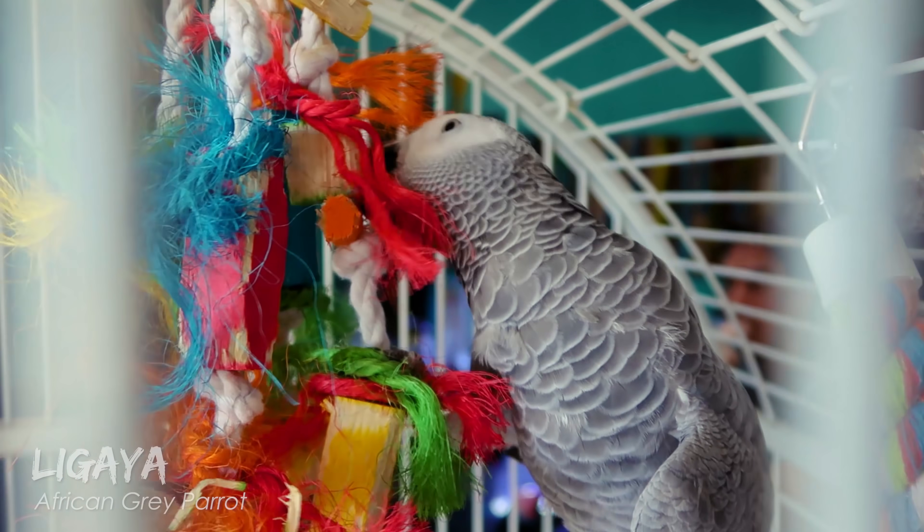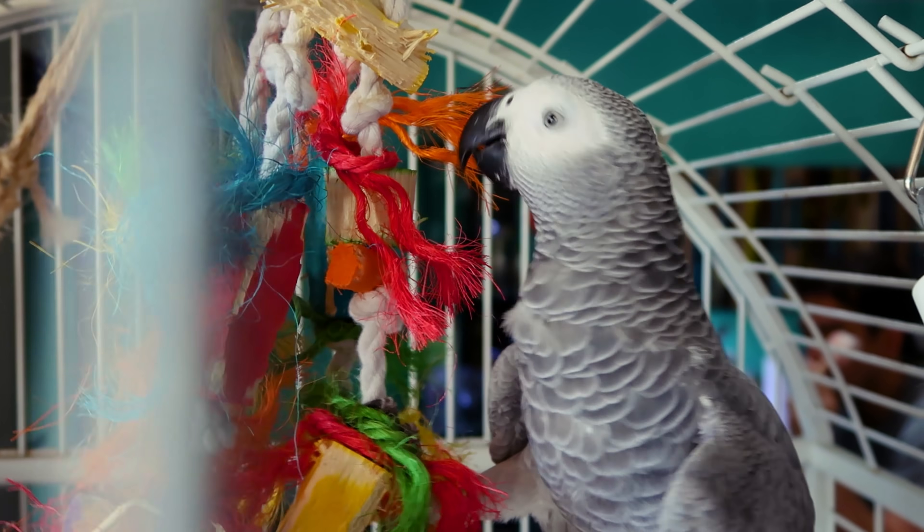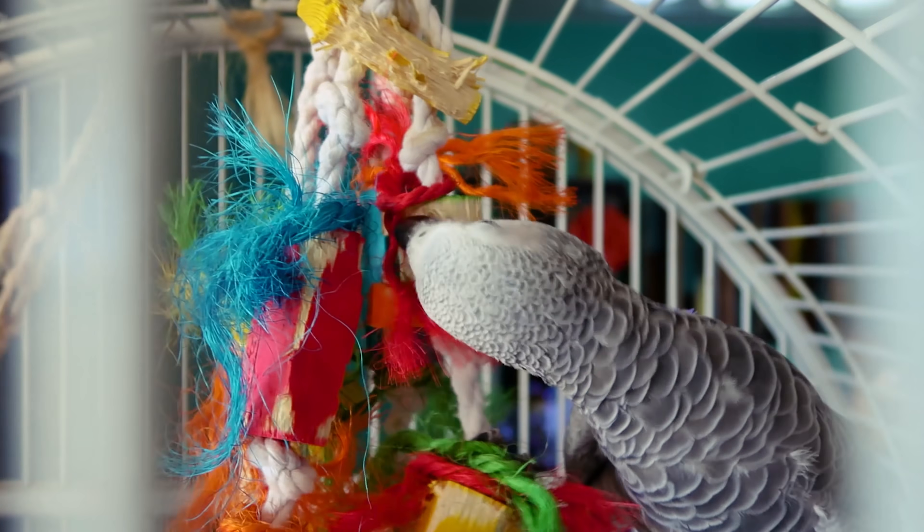Finally, we have Ligaya, my dragon, aka African Grey Parrot — a pretty awesome bird, super smart, and can copy messenger sounds now. Check it out!